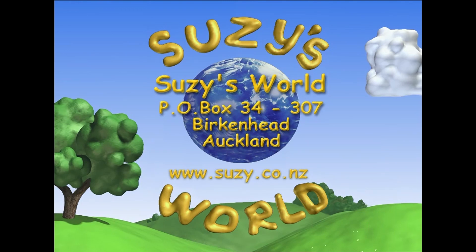If you'd like information about this program, or if you have questions you'd like answered, you can write to us at Suzie's World, PO Box 34307, Birkenhead, Auckland, or head to the website www.susie.co.nz.